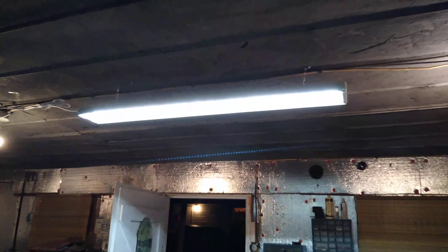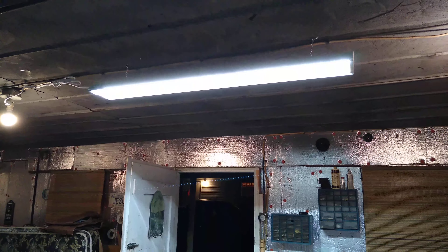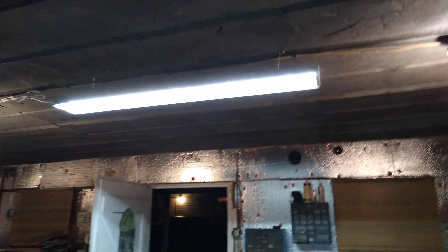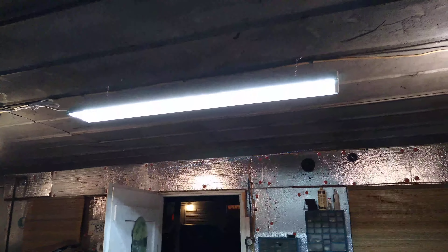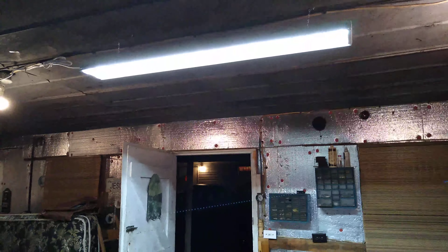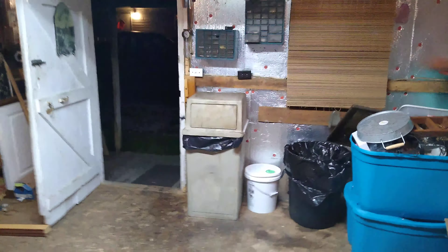I did go buy a 3200 lumen light for right there. They only had one of those left in our store, so I got one 5,000 and one 3,200 lumen. This one here doesn't have the pull chain on it — you have to use it with the switch. It's tied into the light switch over here at the door. But as you can see, it really, really brightens it up.